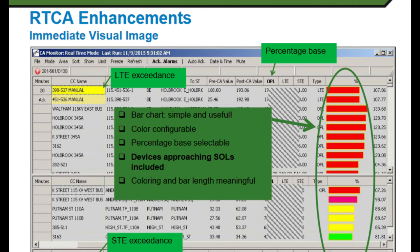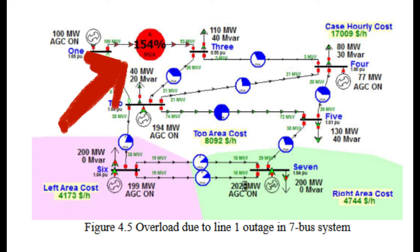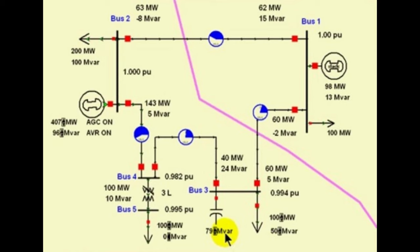N-1 violations means that if equipment X trips, then equipment Y would be the worst affected unit and the overloading would go up to 150%, for example. Then the operators would take action to deload certain equipment even before any tripping would occur.